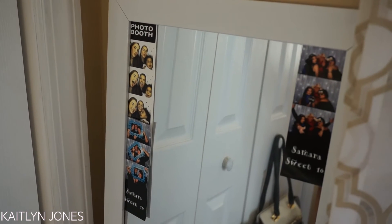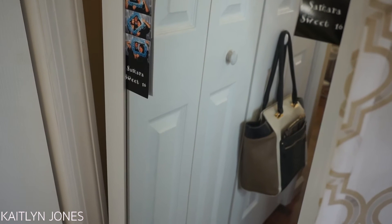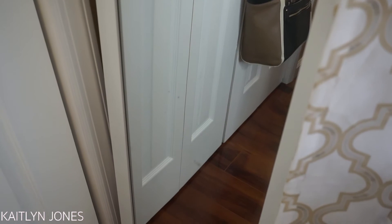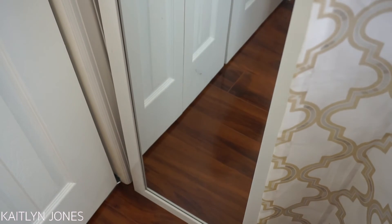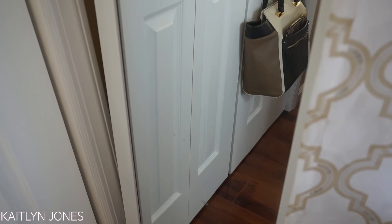Now it's just a simple body-length mirror. I actually want a new and prettier one because this one is pretty plain and simple, and I feel like it doesn't go with the elegance of my room. So I'm looking for a new one, but this is the only one that fits right now. It's just a regular white body-length mirror from Target that holds some pictures on it.